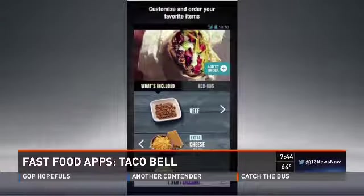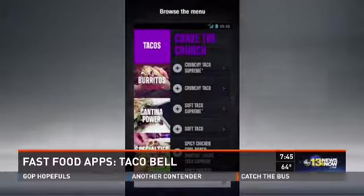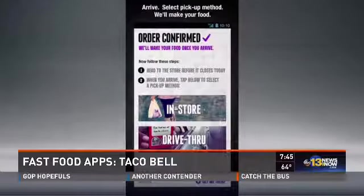Taco Bell features kind of the same thing. You can order ahead, place your order, and then either go to the drive-thru or go inside, skipping all the wait. Pay online with your mobile phone. They have all the menu options and locations. A great feature — and not all fast food apps offer the mobile pay feature, but these do.